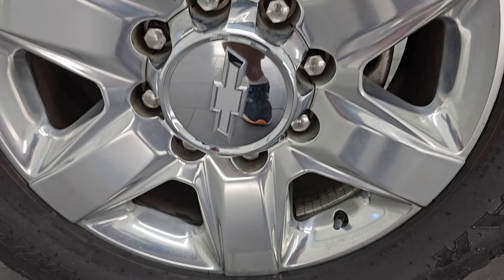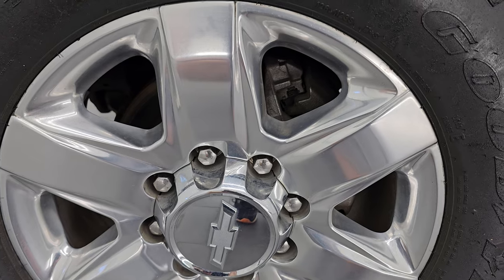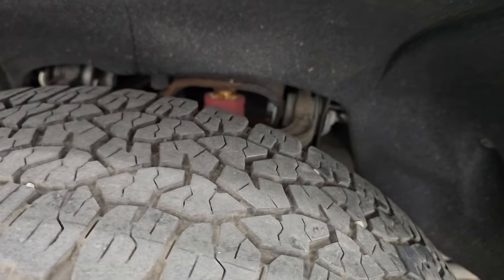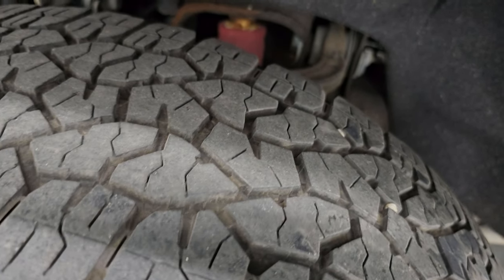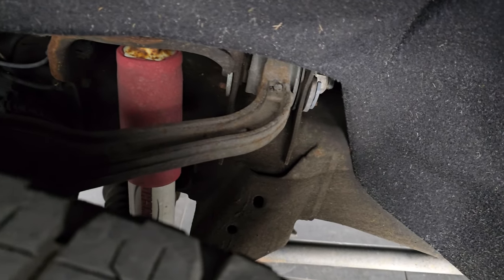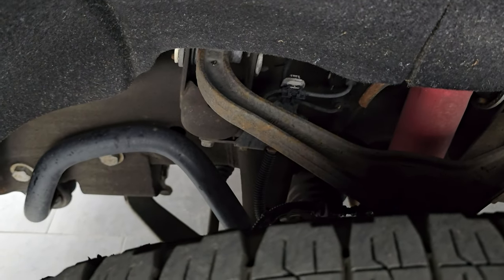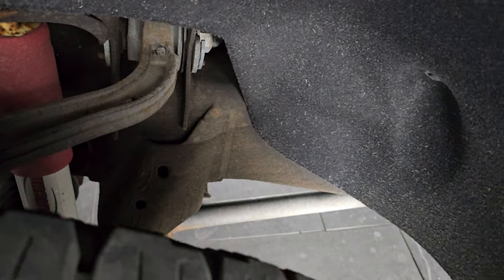Comes with the 20 inch polished aluminum wheels — they are in very nice condition — and it has Goodyear Wrangler Trail Runner AT tires, LT 275 65 R20s. I would say they have right around half the tread left on them. Does have the Z71 Rancho shocks, part of the Z71 package. Frame and underbody are in really nice shape, very little corrosion, just a little dusty.